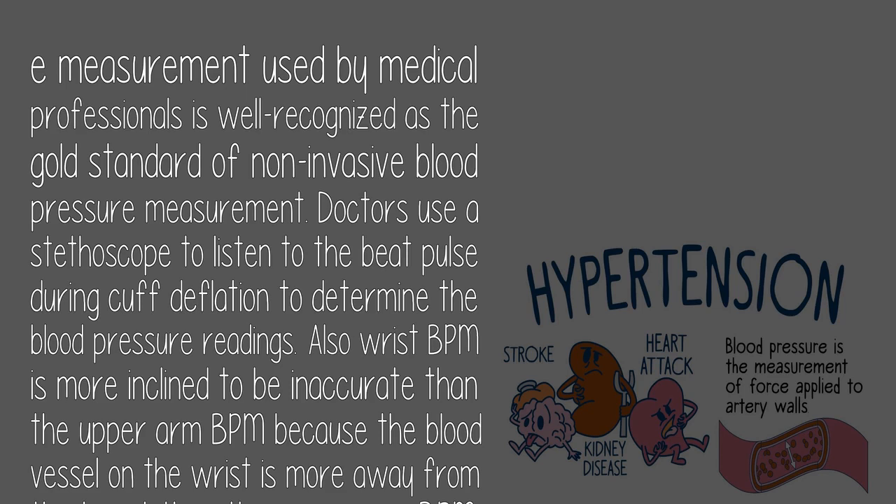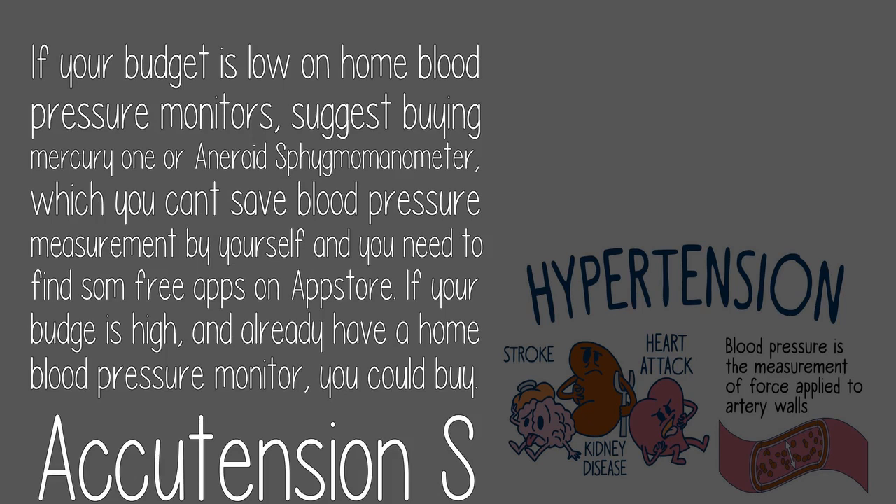Wrist blood pressure monitors are more inclined to be inaccurate than upper arm monitors because the blood vessel on the wrist is farther from the heart. If your budget is low for home blood pressure monitors, it is suggested to buy a mercury or aneroid sphygmomanometer, and find free apps on the App Store to save your measurements.